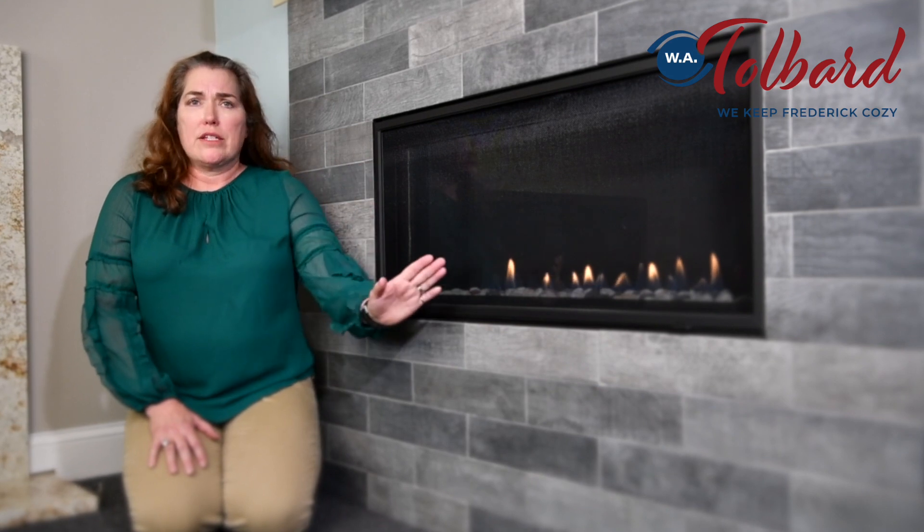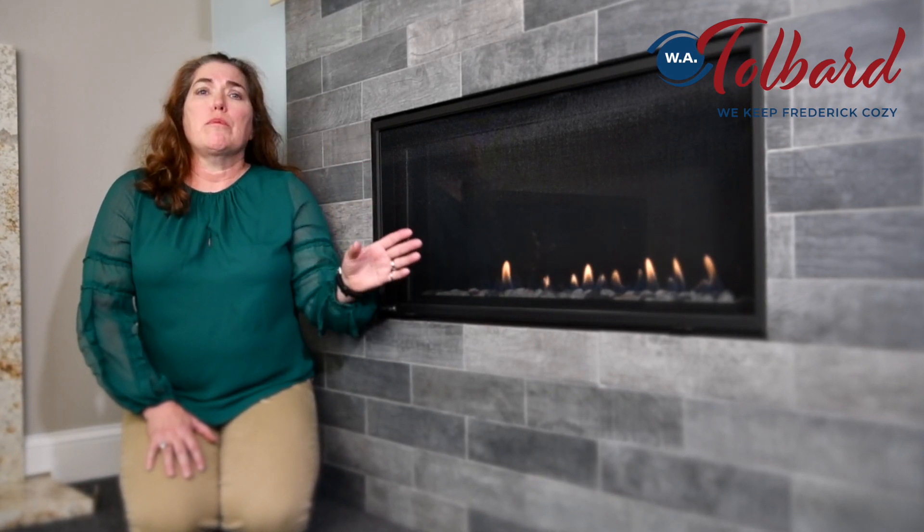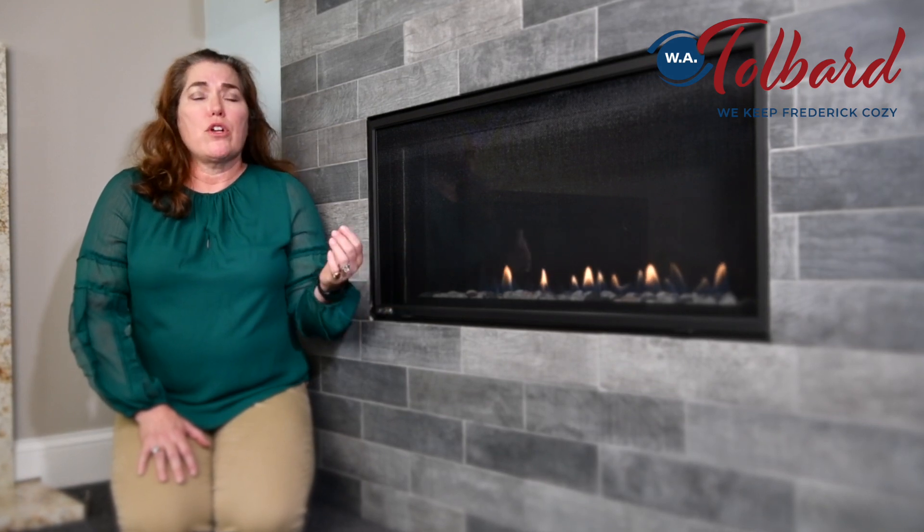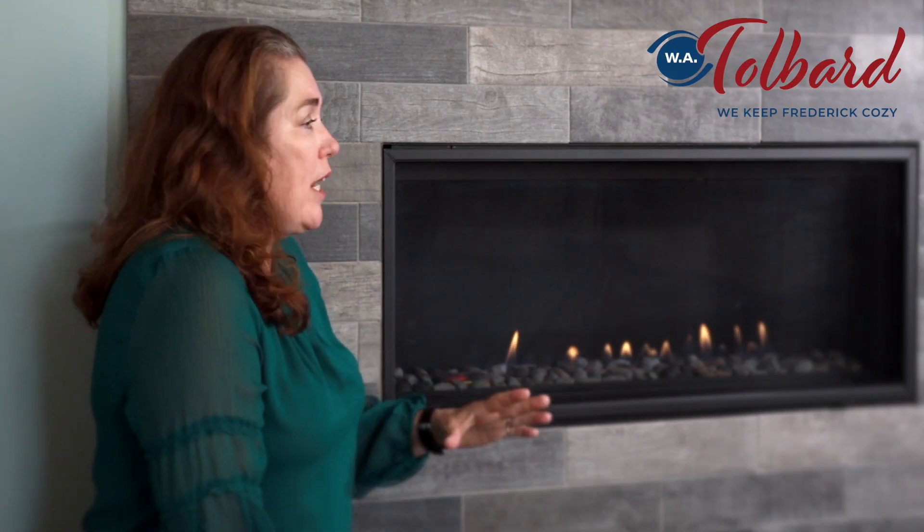Now this front is a classic front — that is the one front available — but the good news is we can change the interior. This is a river rock front, but we can also do the glass crystals if you prefer that. Great heat, remote control options available, and you don't need a blower because it already has great heat.